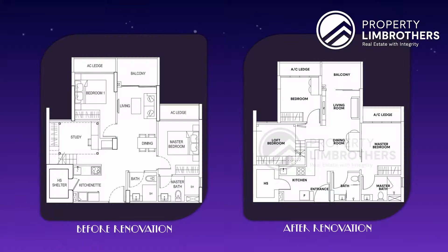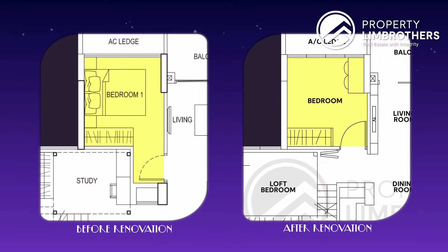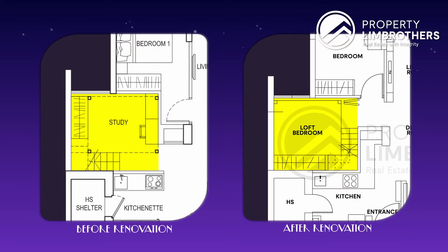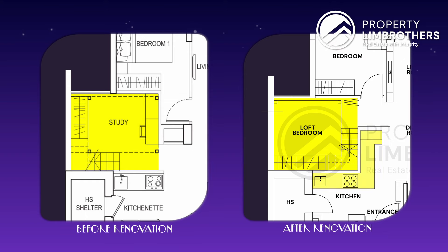Before we move into the bedroom, we need to talk about the floor plan. Looking at the original floor plan, the original entrance of the bedroom has been shifted. Bedroom number 2, instead of being right next to the kitchen, has had the doorway shifted right next to bedroom number 1. Because of that, we do have an extended pantry area. Let's look at bedroom number 1.